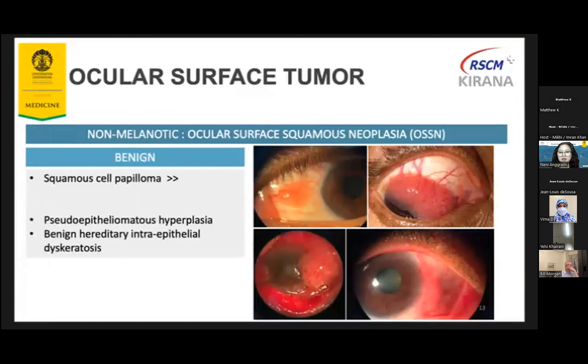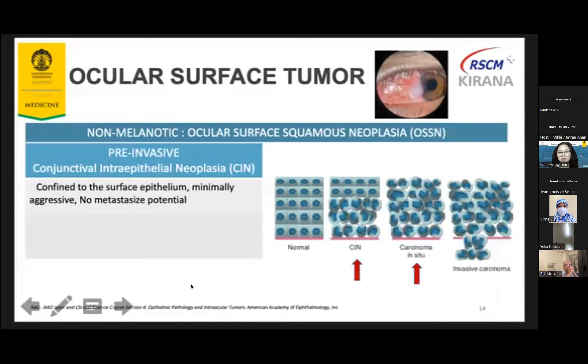This is the benign type of OSSN — the very common squamous cell papilloma. Once you see the very unique structure, you will not forget this is the papilloma. Other types — hyperplasia and dyskeratosis — are less common. The pre-invasive type of OSSN is called conjunctival intraepithelial neoplasia, or CIN. This is confined to the surface of the epithelium, minimally aggressive, and potentially able to metastasize to other organs.